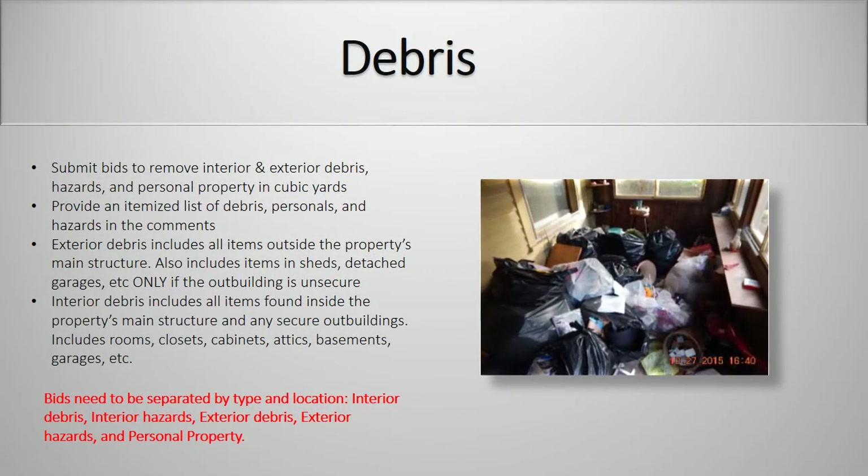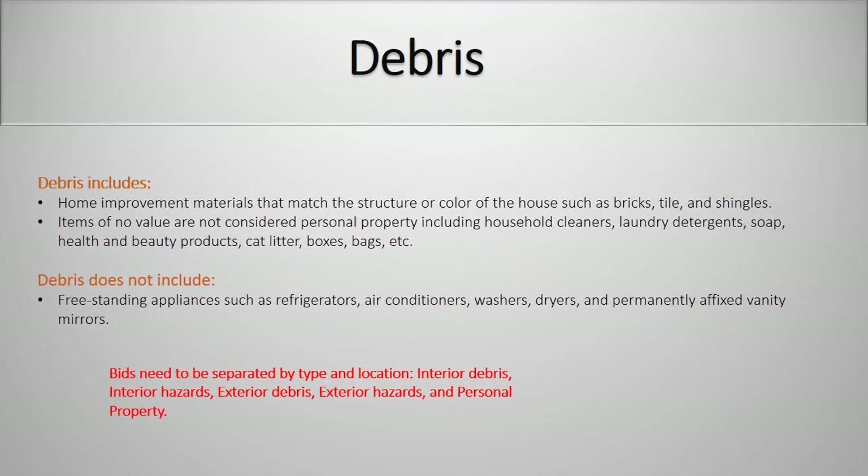Debris. Submit bids to remove interior and exterior debris, hazards, and personal property in cubic yards. Provide an itemized list of debris, personals, and hazards in the comments. Exterior debris includes all items outside of the property's main structure, including items in sheds, detached garages, etc., only if the outbuilding is unsecure. Interior debris includes all items found inside the property's main structure and any secured outbuildings — this includes rooms, closets, cabinets, attics, basements, garages, etc. Bids need to be separated by type and location: interior debris, interior hazards, exterior debris, exterior hazards, and personal property. Debris includes home improvement materials that match the structure or color of the house such as bricks, tile, and shingles. Items of no value are not considered personal property — this includes household cleaners, laundry detergents, soap, health and beauty products, cat litter boxes, bags, etc.